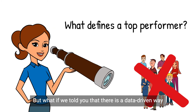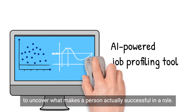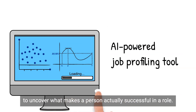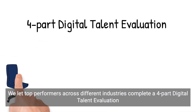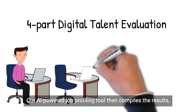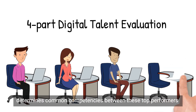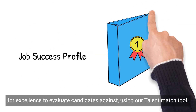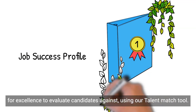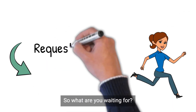But what if we told you that there is a data-driven way that you can hire the best employee for the job, every time? We use the same technology as some of Australia's top companies to uncover what makes a person actually successful in a role. We have top performers across different industries complete a four-part digital talent evaluation. Our AI-powered job profiling tool then compiles results, determines common competencies between these top performers and priority ranks them. This creates a job success profile used as a benchmark for excellence to evaluate candidates against using our talent match tool. In other words, you're only hiring the best of the best — objectively.